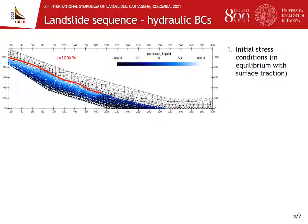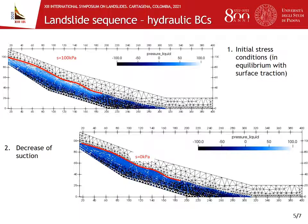During our simulation, we tried to reproduce the landslide sequence. First of all, we had to initialize the stress and pore pressure conditions. In particular, the pore pressure was set according to the initial water table location prior to the event, and we applied a suction of 100 kPa at the top portion of the slope. After this, we reproduced the progressive saturation of the slope by decreasing the suction. At the end, we also increased the pore pressure at the top to simulate the effect of the rupture of the pipe.